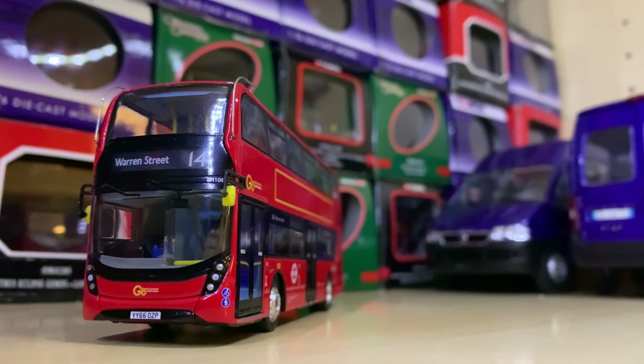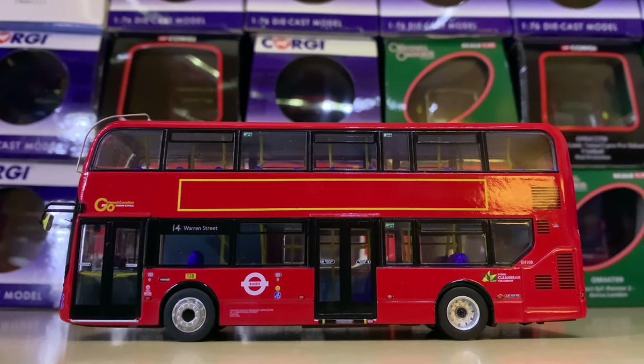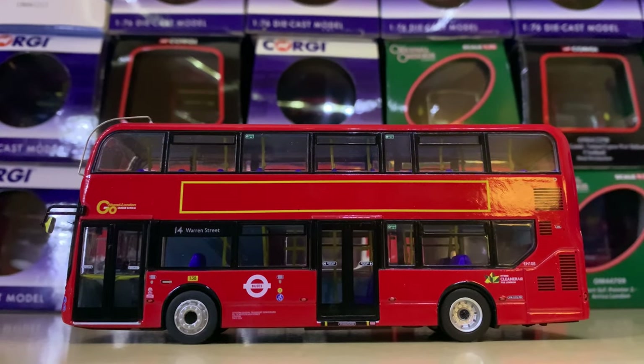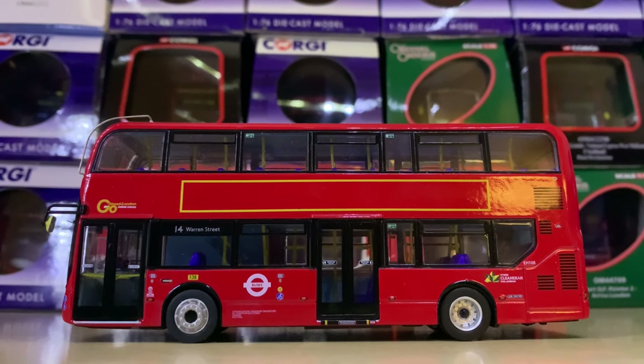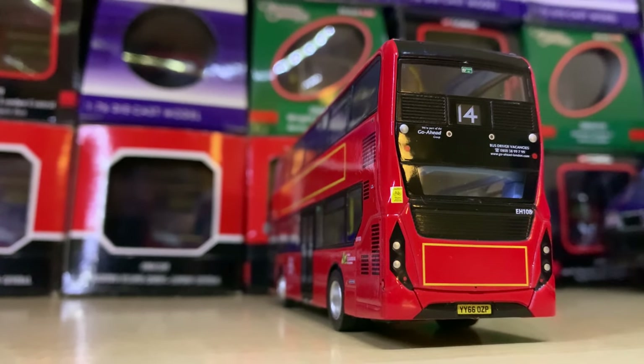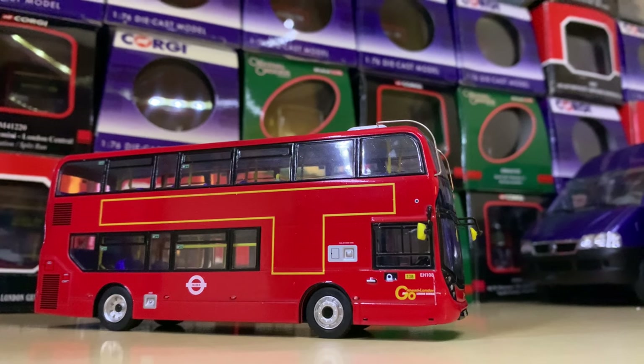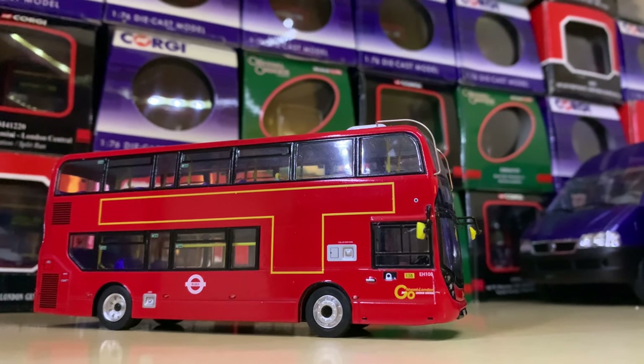Once again we've got an MMC here, and this is the first MMC that was actually modelled — the Go-Ahead London General one on Route 14 to Warren Street. A couple of these have had paintwork issues, but thankfully mine don't. It's a really nice vehicle — I really like the advert spaces. It's a great way to start the MMC fleet.